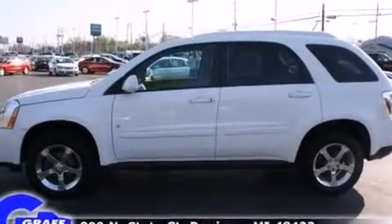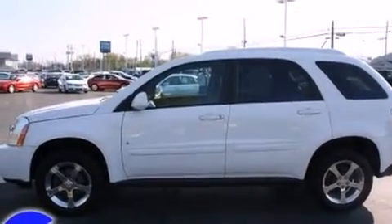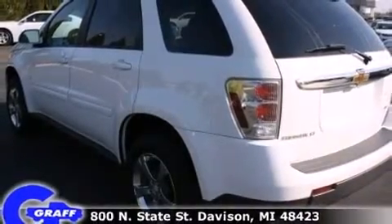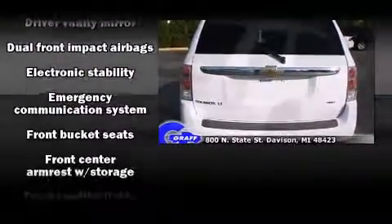Top features include front bucket seats, a rear window wiper, a tachometer, a leather steering wheel, a trip computer, an outside temperature display, and one-touch window functionality.